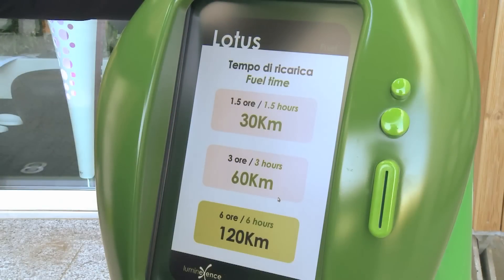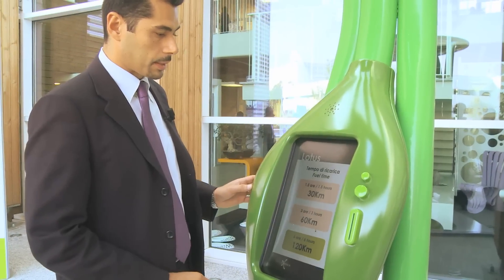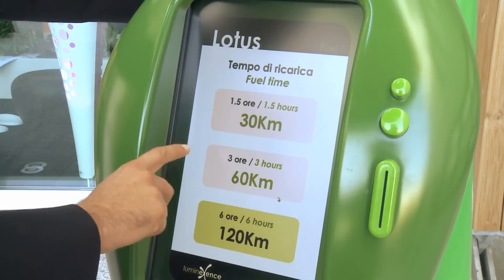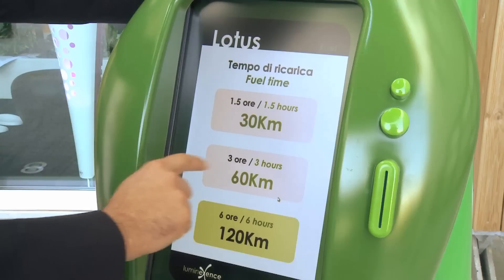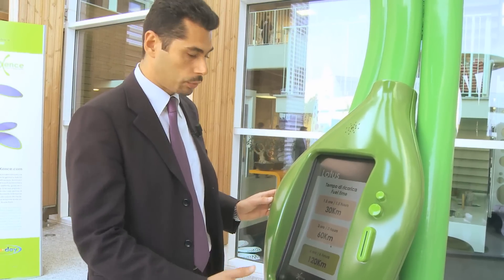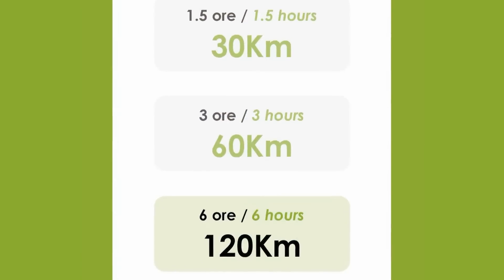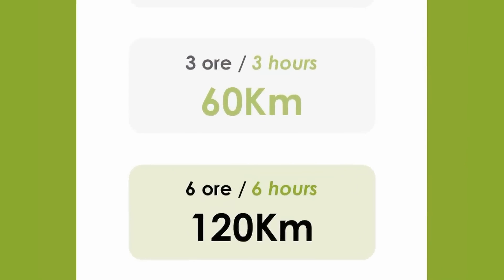We can also select the charging time — an hour and a half to cover 30 kilometers, for instance. If we have more time, with a three-hour charge, we can cover 60 kilometers. With a complete charge, we can travel 120 kilometers with our electric car.